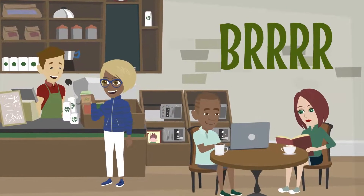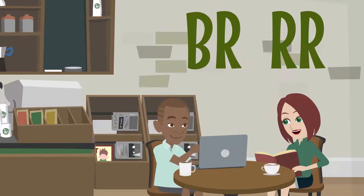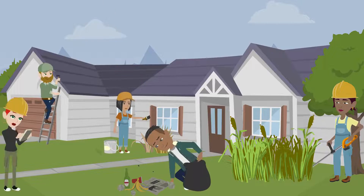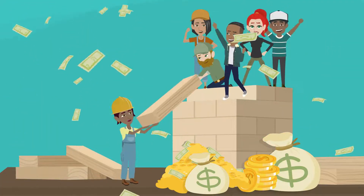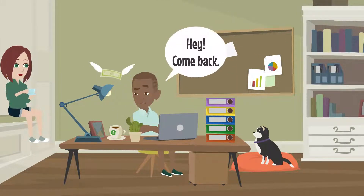You've heard all about the BRRRR method. You know that it stands for buy, rehab, rent, refinance, and repeat. You know that a lot of real estate investors use this method to generate monthly cash flow and build a real estate empire. And you probably know that it can quickly build your rental portfolio with little to no money out of pocket.